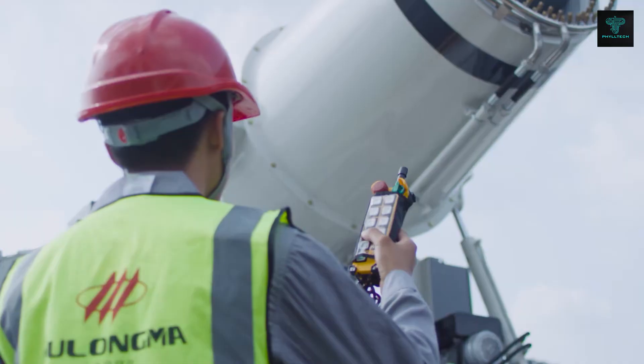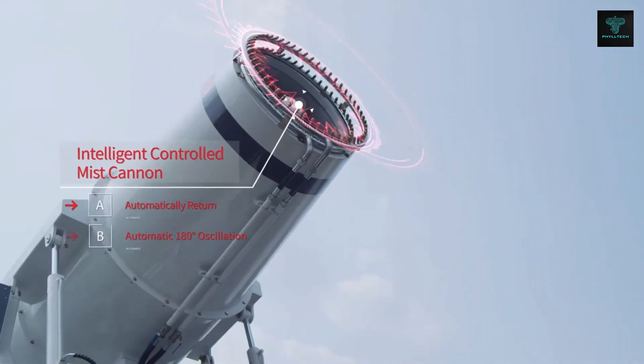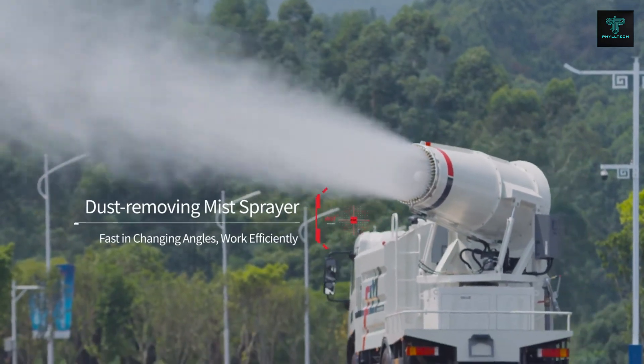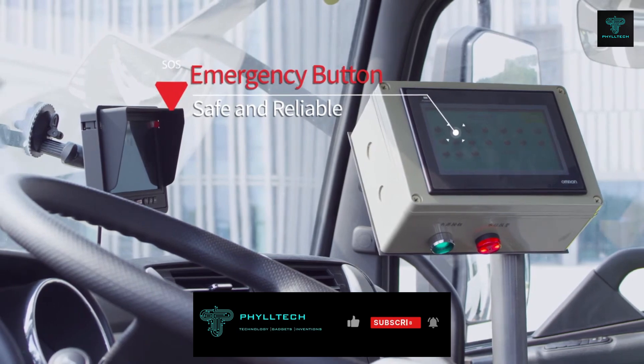The truck's versatility doesn't stop there — it also offers functions like firefighting, road cleaning and landscaping watering. Its high-pressure water gun can clean hard-to-reach areas, while the adjustable spray system ensures that water usage is both efficient and effective. This makes it a valuable asset for urban maintenance and environmental protection.